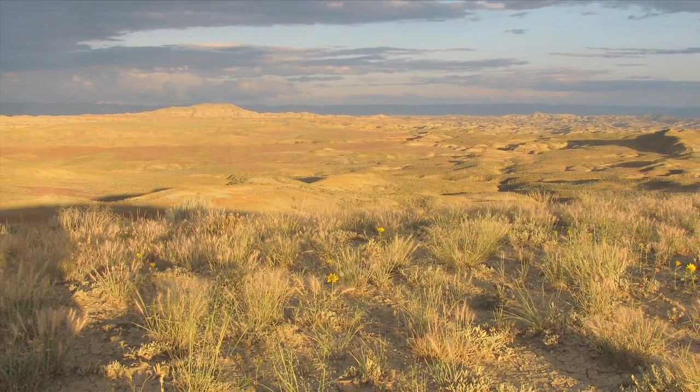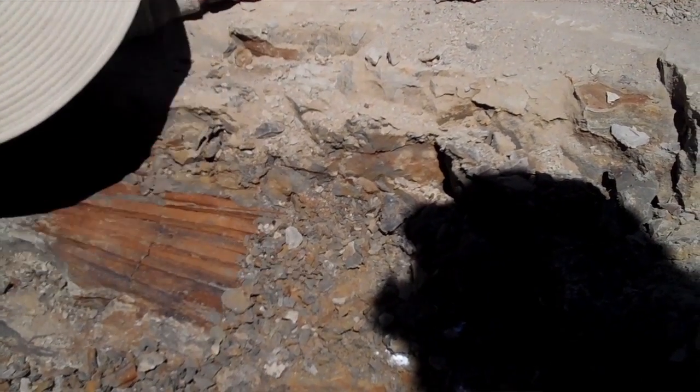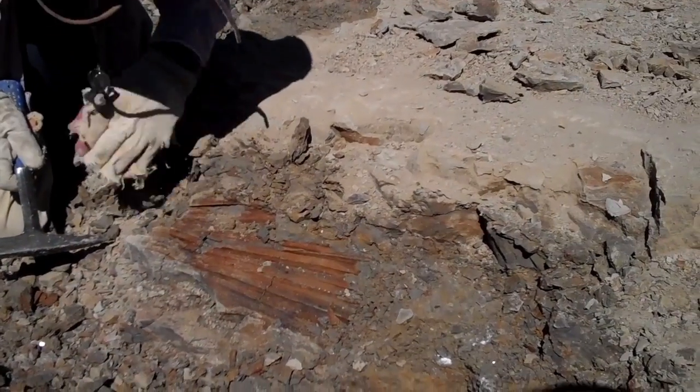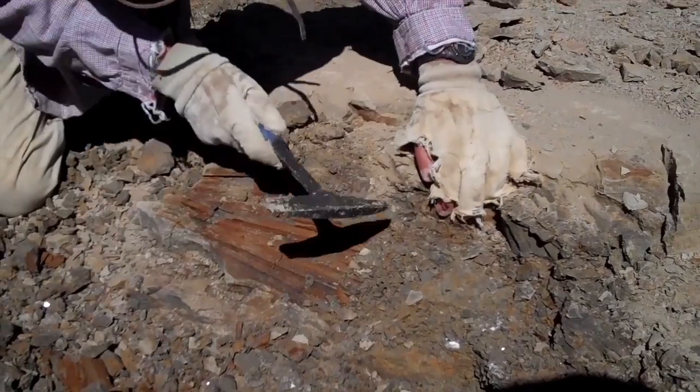There was this big palm leaf and we started uncovering more and more of it, and all the bridges were perfectly preserved in the rock. It was really cool to see, and it was a bit like a puzzle where suddenly the pieces were all fitting together.